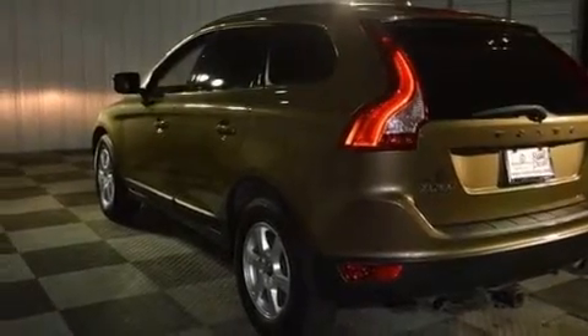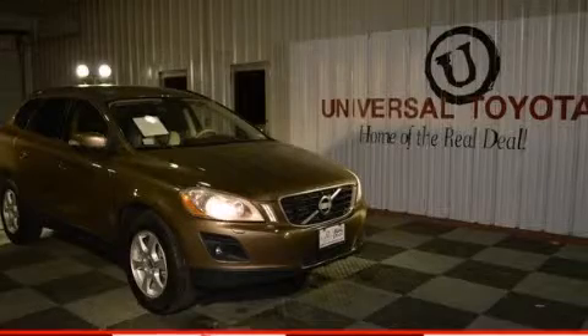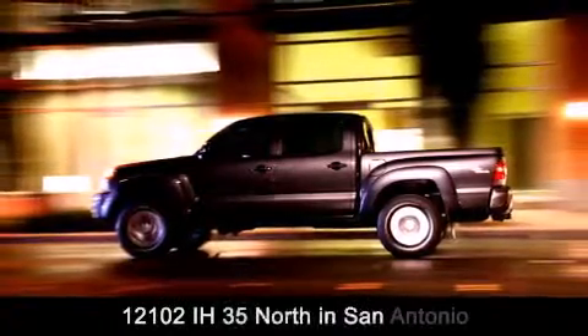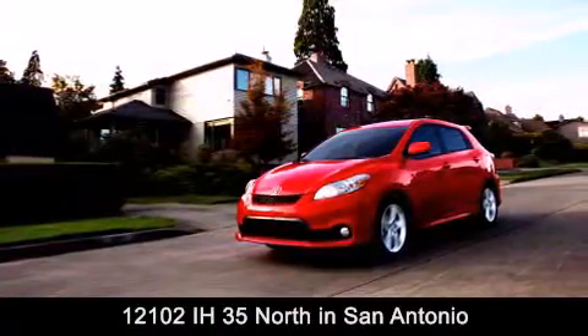This automobile won't last long at this price. Call and arrange a test drive now. Universal Toyota is conveniently located at 12101 Interstate Highway 35 North in San Antonio. Contact us to find out about our specials.